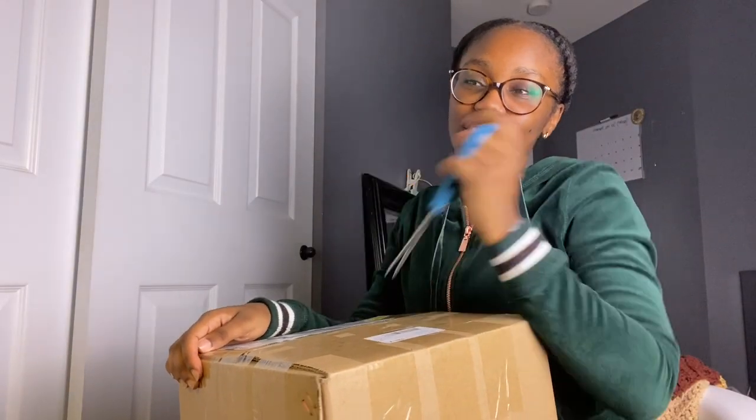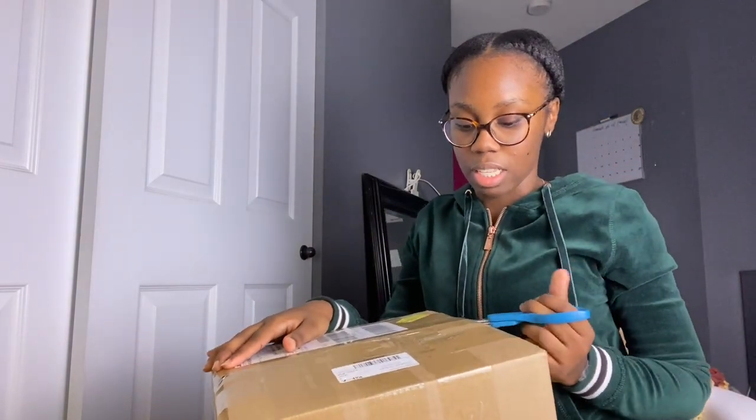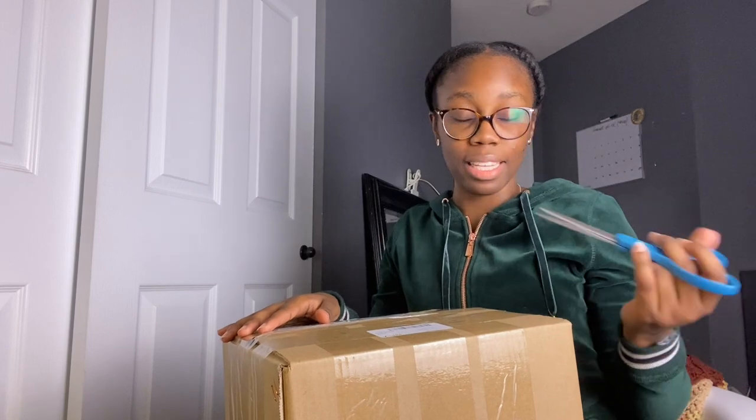First off, I just want to say Shein is — I thought it was based in China, but this shipment came from the UK. I was shopping on Shein maybe like five years ago when I was in college and it would take like a month or a month and a half to get clothes. But this package came in a week, or less than a week. It came so fast and I'm so excited about that.